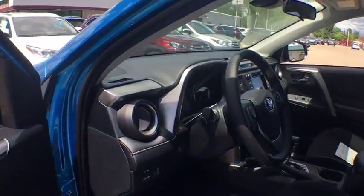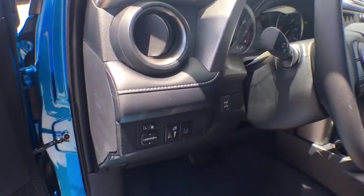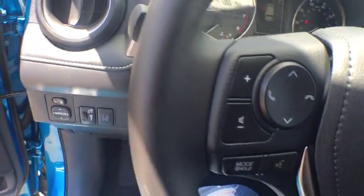Rear window defroster, brake assist, panic alarm, tachometer, remote keyless entry, power moonroof, overhead console, front reading lamp.